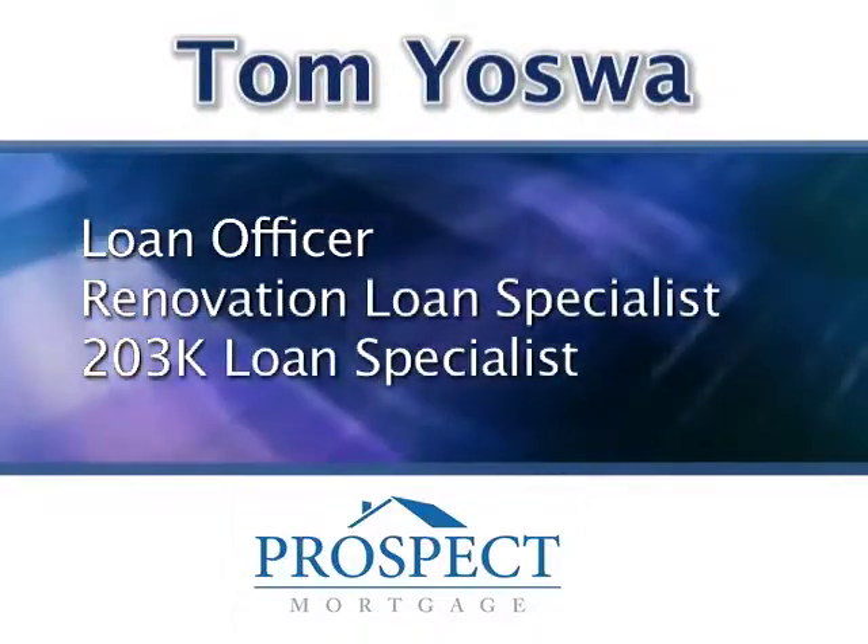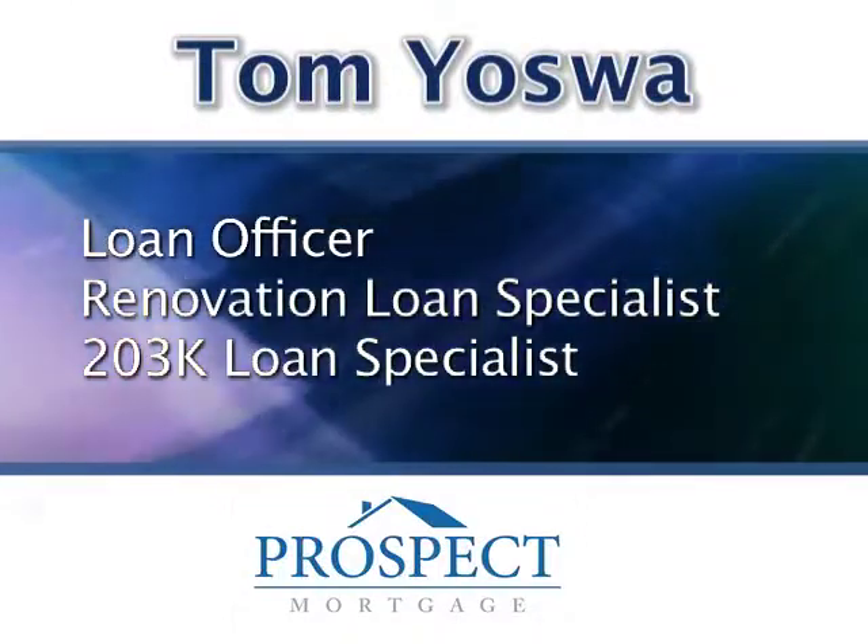Today we're talking with Tom Yaswa. He is a renovation loan specialist. Tell me about how do you get a renovation loan and what is it exactly?